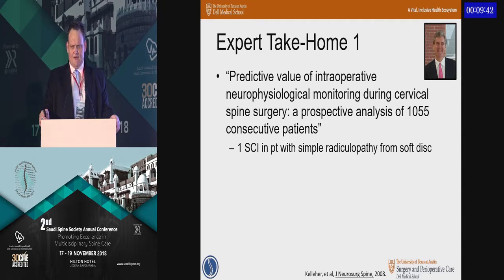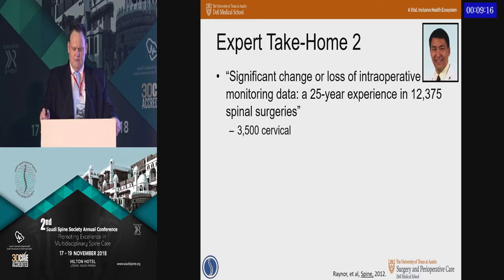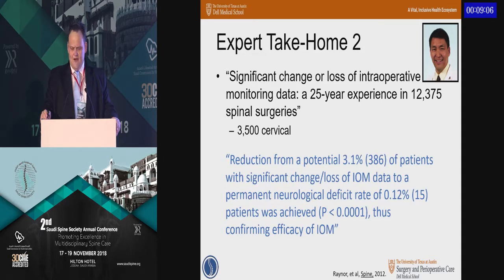This is 1,000 cervical spine cases from the Toronto group. This series was limited to one iatrogenic spinal cord injury out of more than 1,000 cases — interestingly, in a patient with a simple disc herniation and radiculopathy. They concluded that because of the devastating nature of a cervical cord injury, they did recommend use of monitoring. In the Washington University series, they assessed more than 12,000 cases, of which 3,500 were cervical. Alert rates were about 3%, but the ultimate neurologic deficit rate was only 0.12%, and they attributed that delta to the impact of responding to these alerts.